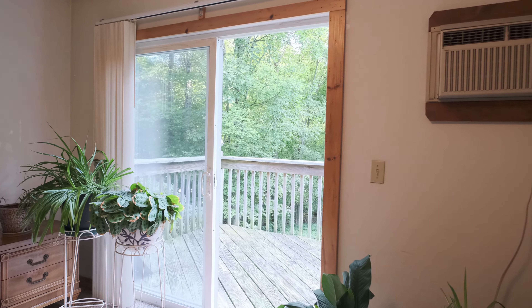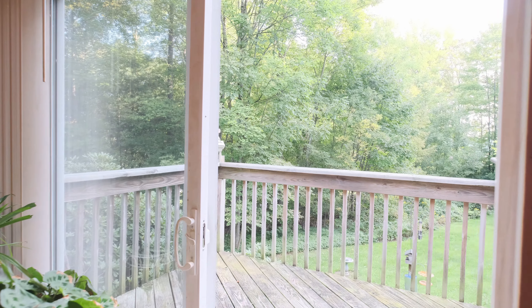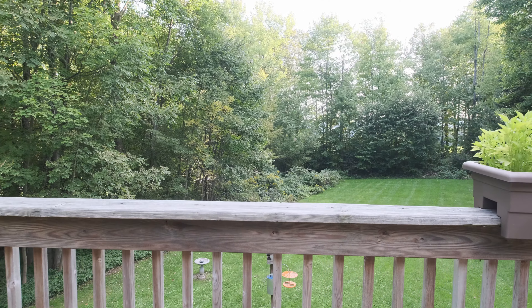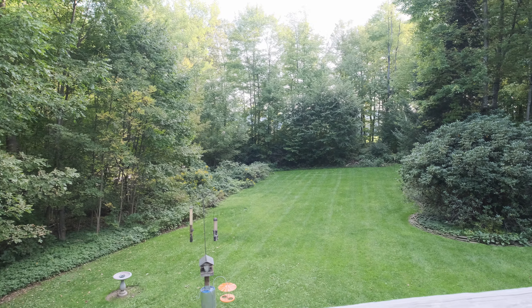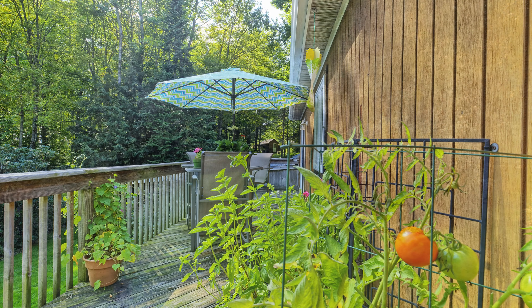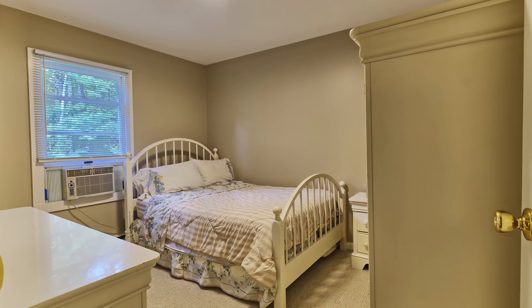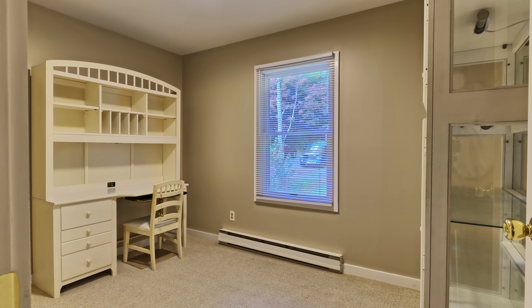The first bedroom on the upper level features French doors out to the deck to view the large scenic backyard. The second bedroom faces the front of the house and has ample closet area. The third bedroom, while slightly smaller, has equally large closet space.